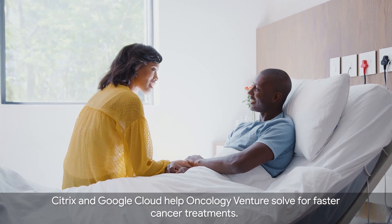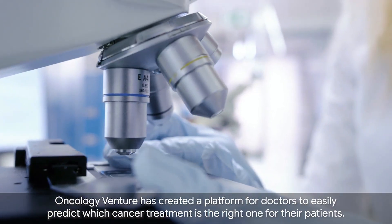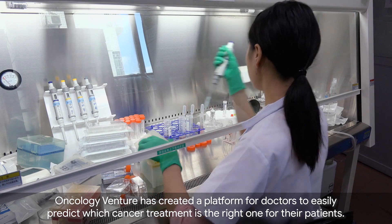Citrix and Google Cloud help Oncology Venture solve for faster cancer treatments. Oncology Venture has created a platform for doctors to easily predict which cancer treatment is the right one for their patients.